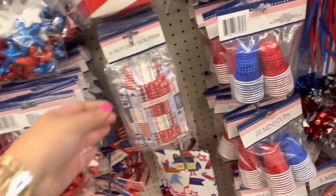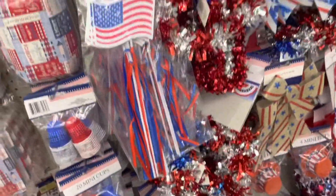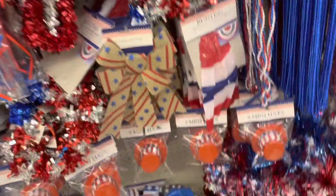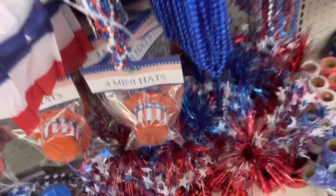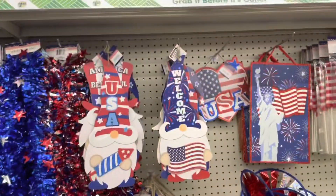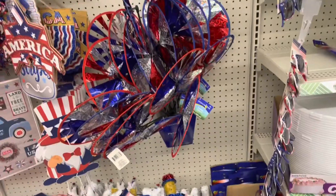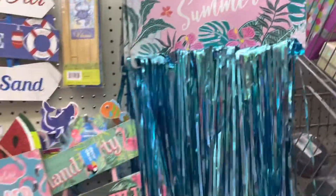They have tablecloths, hot dog trays which were so cool, and bows so you can make some wreaths. These little mini hats I thought were so cute. They also have decorations for the yard and front door — little windmills — and more summer flamingo slash summer decorations.